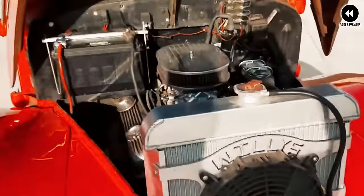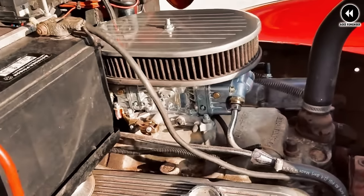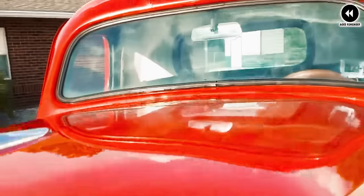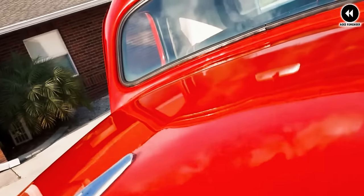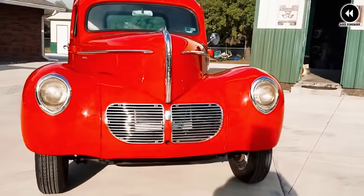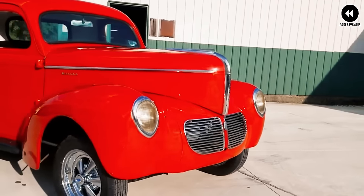Under the hood, the Willys Americar pickup typically housed a robust inline-four engine, renowned for its durability and efficiency. While not the most powerful option on the market, it provided ample performance for both urban commuting and light-duty hauling tasks, making it a versatile choice for drivers of all stripes. Inside the cabin, it offered a no-frills driving experience with a straightforward layout and durable materials, designed to withstand daily use without sacrificing comfort.